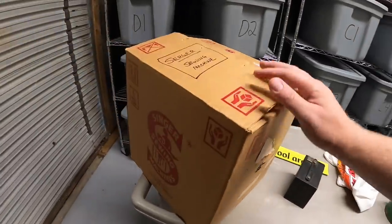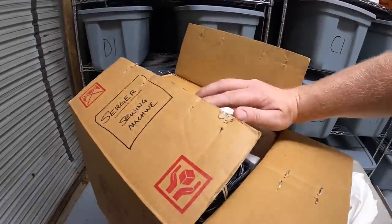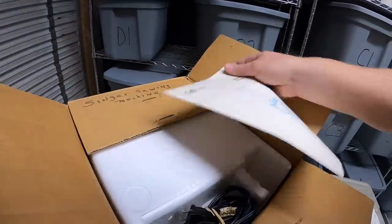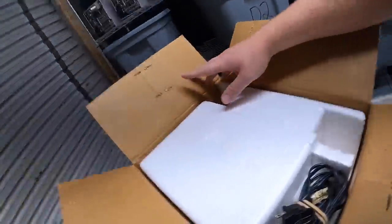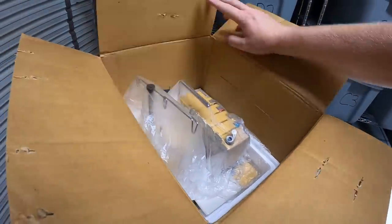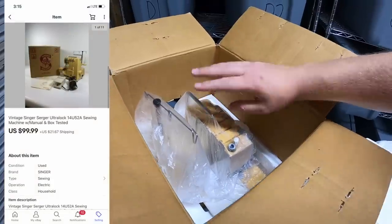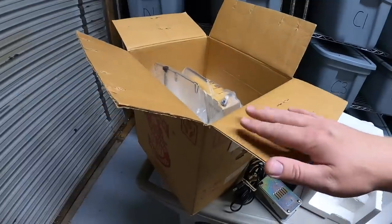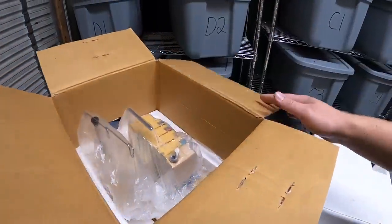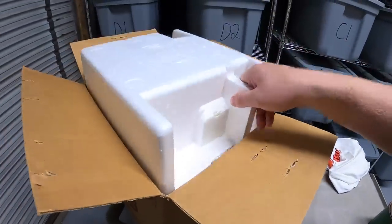This is a vintage Singer sewing machine in the original box. I pulled this out of the storage units that I just recently bought. It has the owner's manual and everything, and this thing was pretty clean. It still has all the styrofoam and everything, so I'm not going to have to do a whole lot of packing on this guy. This sold for $99.99 plus shipping. I'm going to put this box in another box so that if they're a collector or they want the box to stay in good condition, it's not going to get damaged in transit.